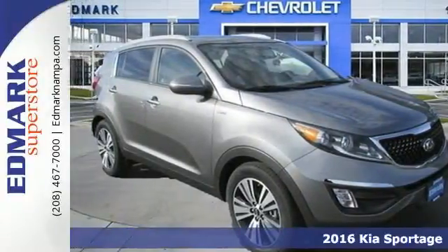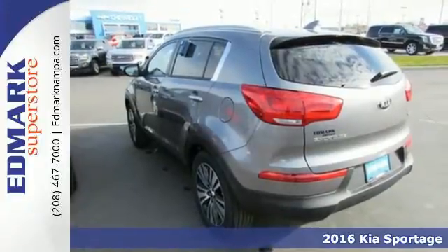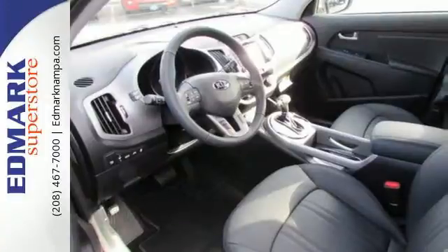Here's a 2016 Kia Sportage. The dynamic design catches the eye, the exhilarating performance will surprise, and the features will impress you as well.